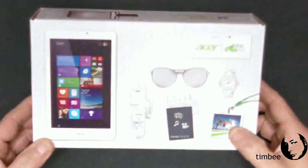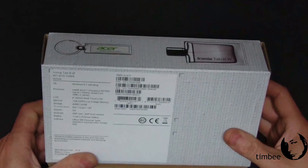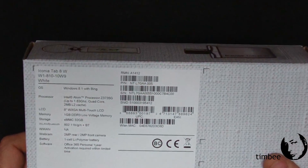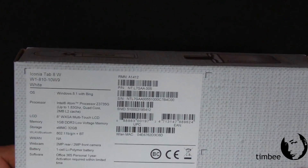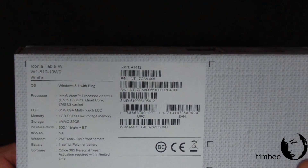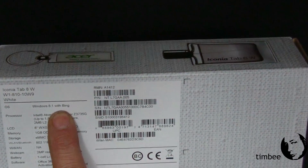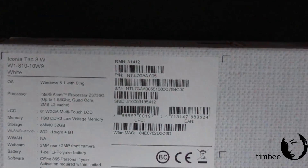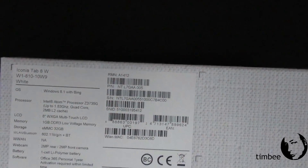This is my official unboxing and review of the Acer Iconia Tab 8W, model number W1-810-10W9. This particular machine has several different model numbers depending on where you buy it. This particular one is featured with Bing and comes from the Microsoft Store as part of their signature series.